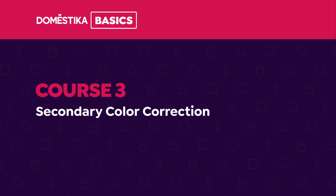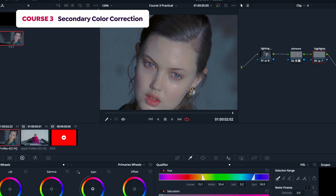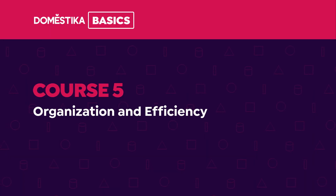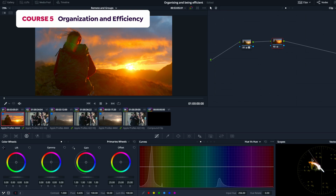In the third course we will learn about secondary grades, which control specific ranges within our image. In the fourth course you will understand how to apply strong creative styles across all your footage. In the fifth course I will give you tips to make you a faster and more efficient colorist in a professional environment.